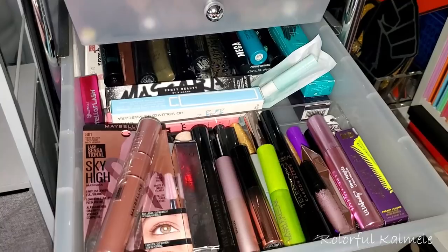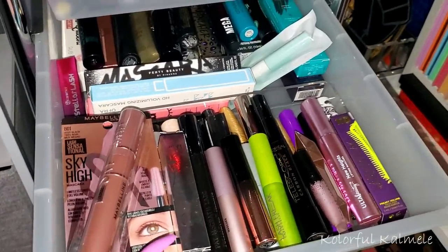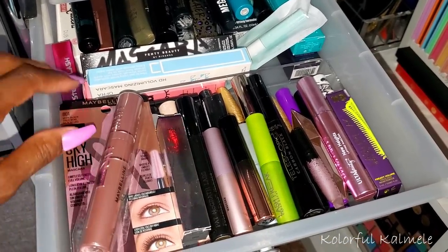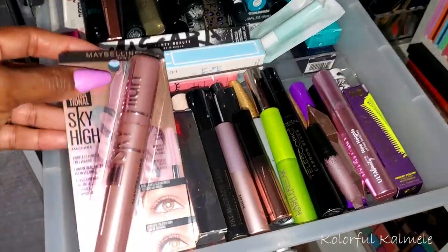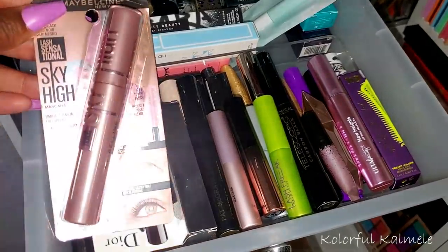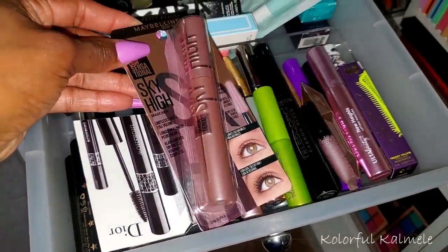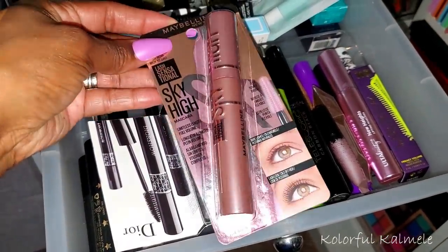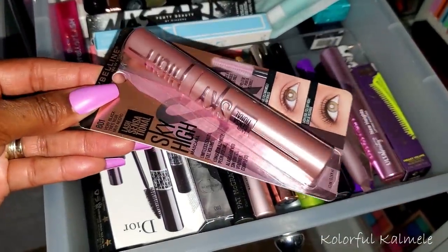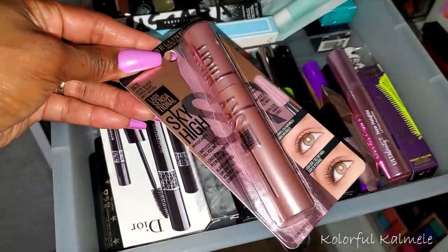For mascara, I have too much mascara — let's just put it that way. But I have a few new ones from last month's shopping. This Maybelline Sky High — I think I bought it because it was one of those hype products and I was really curious about it. So I'm going to go ahead and try this out.